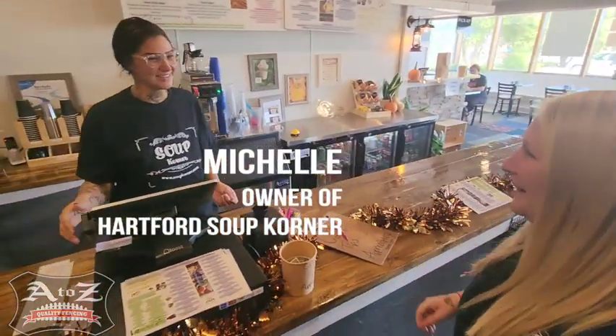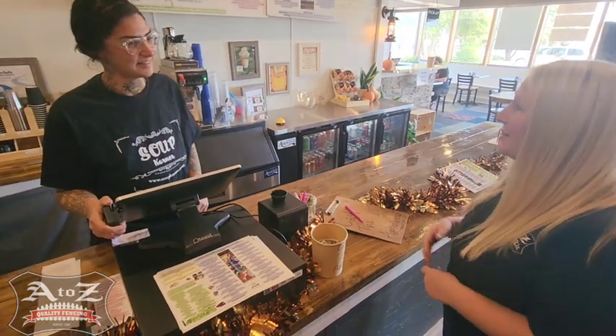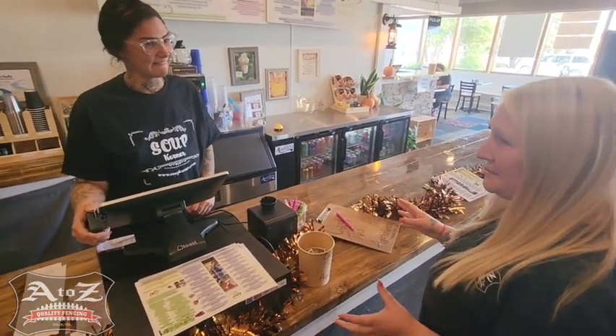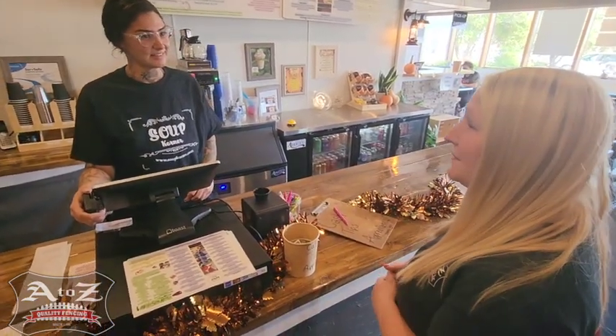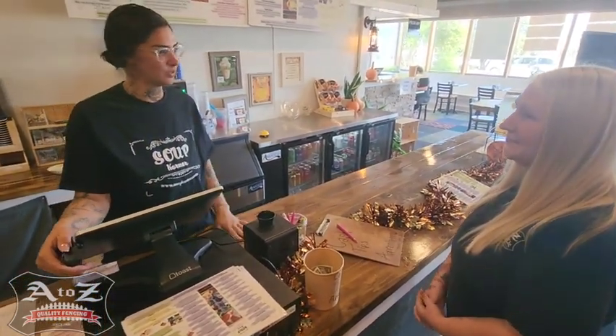Hi, Michelle. Hello, are you the owner here? I am. Awesome. So I was brought here today to try a couple different of your soups, maybe some drinks. A couple questions for you, though — how long have you been here? I've been here officially since June 16th of 2024.